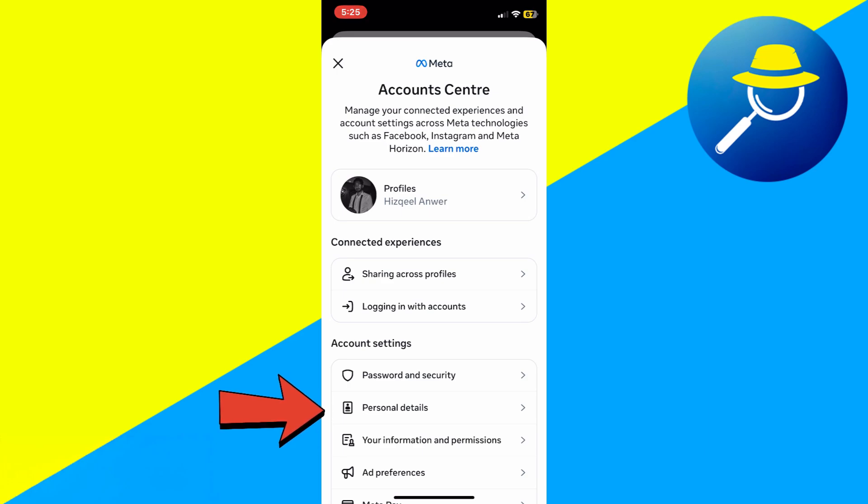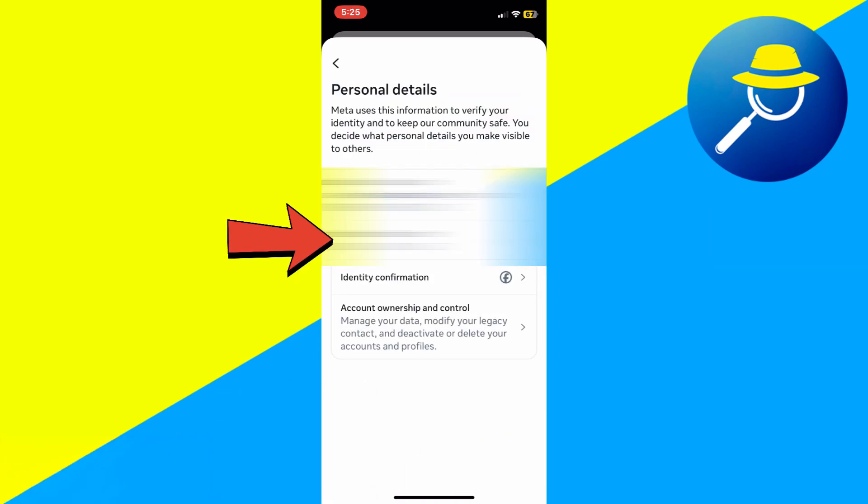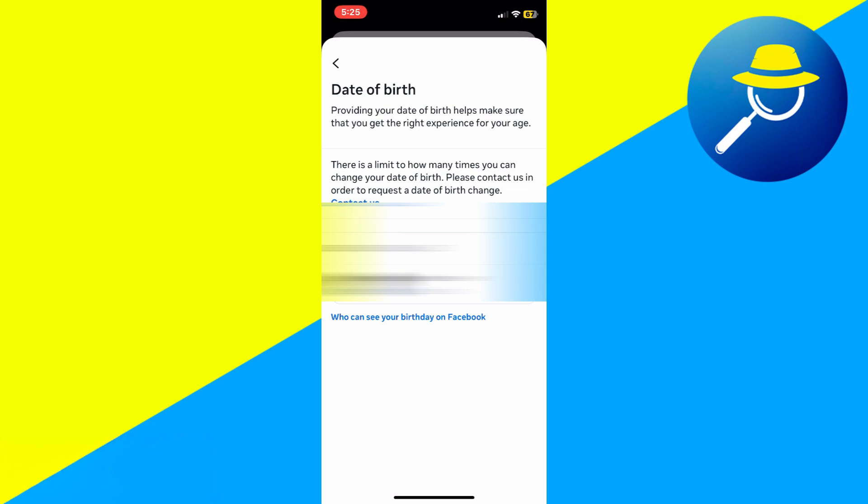Under Account Center, go to Personal Details and select Birthday. Make sure your birthdate shows you are over 18 years old. Facebook Marketplace is only available to users who are 18 or older.